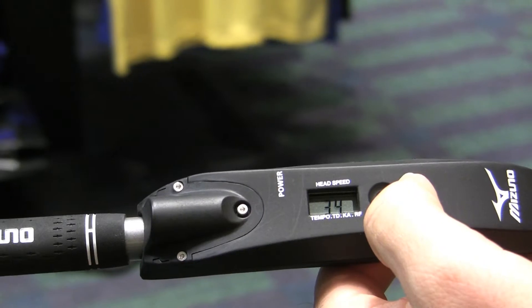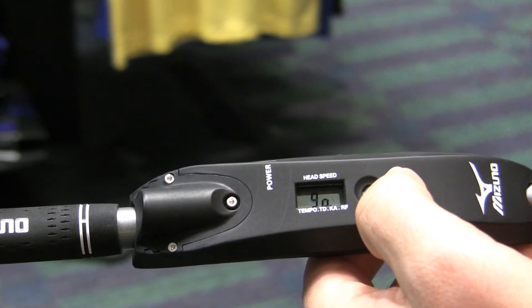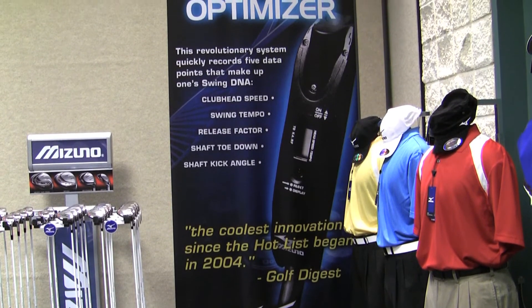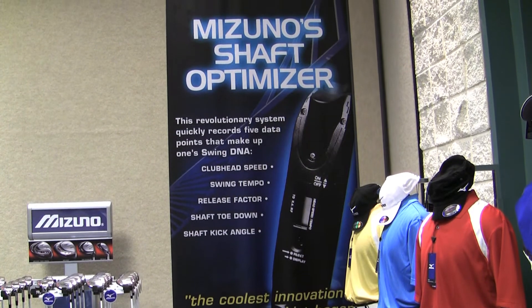Fitting carts with a lot of interchangeable shafts are great, but starting out with 20 shafts adds a lot of time to the process. That's why in this year's fitting cart, Mizuno has this club with a shaft optimizer on it. Take three swings with this and you get club head speed, swing tempo, release factor — that is where and how you release — toe down and shaft kick angle. That allows you to narrow down to maybe three or four shafts what you and your fitter should be working on, getting you to your perfect set much more quickly. Remember, two golfers with the same speed and tempo might not be in the same shaft. This makes the process much more focused.